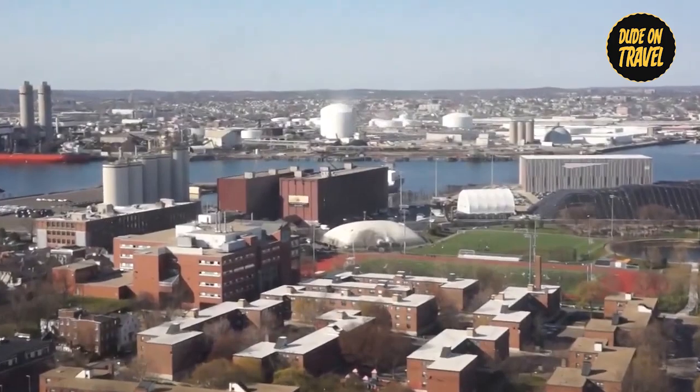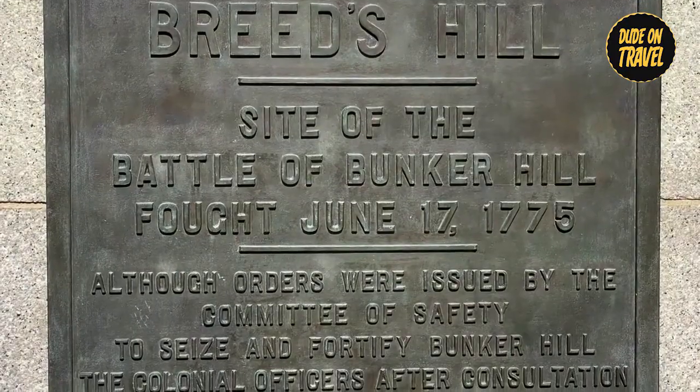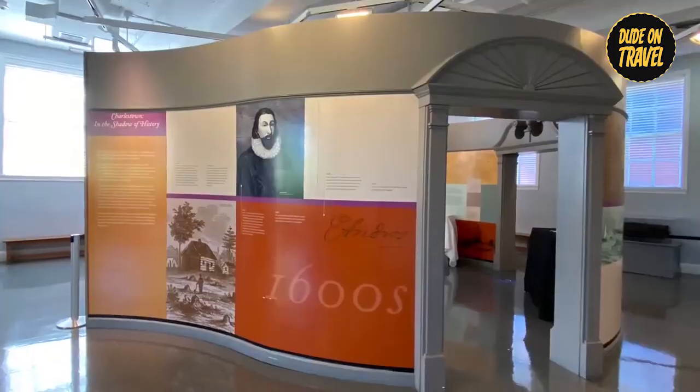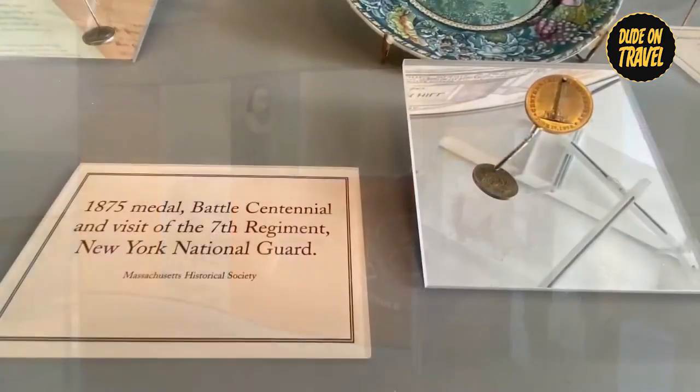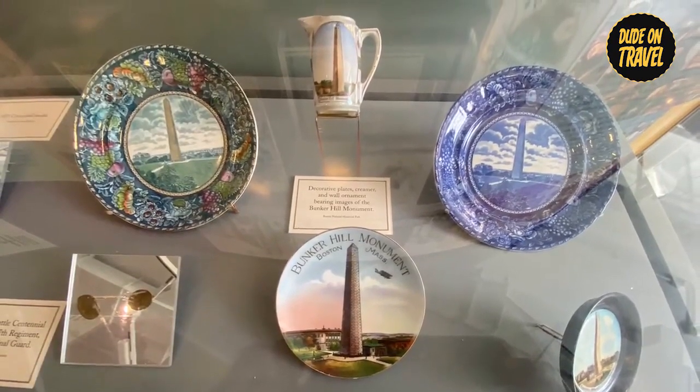From the top, take in a 360-degree view of Boston's historic cityscape. Immerse yourself in the nearby museum, where exhibits detailing the battle can still be experienced. Learn about the Battle of Bunker Hill's strategic significance and lasting importance.